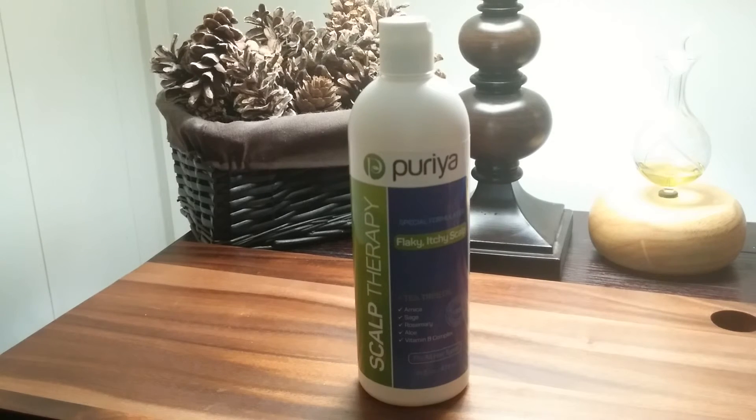I really like this Puria Dandruff Shampoo. It is something that you can use a lot more often than traditional dandruff shampoos. I love how it makes my scalp feel. It's tingly but it doesn't burn. It feels great. It's invigorating. The smell wakes you up in the morning. I love the scent. It gets rid of all that damaged scalp, the flakiness and buildup that gets on your scalp.